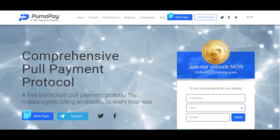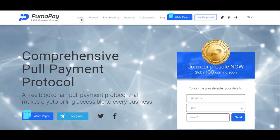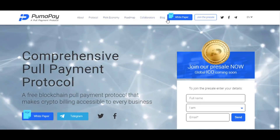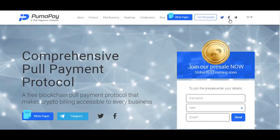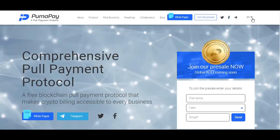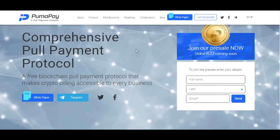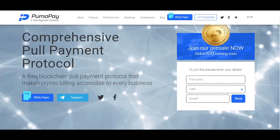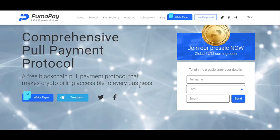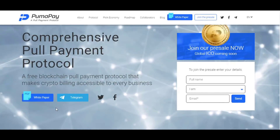This is the webpage of PumaPay — a very well-prepared and professional webpage. At the top of the page you see: About Protocol, PMA Economy, Roadmap, Collaborators, Blog, White Paper, and Join the Pre-sale buttons. You can also join social media platforms from these links, and there is an English version of the webpage — you can find other languages as well. It describes a comprehensive full payments protocol: a free blockchain pull payment protocol that makes crypto billing accessible to every business.